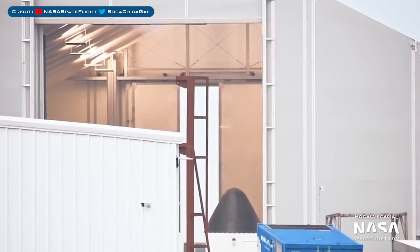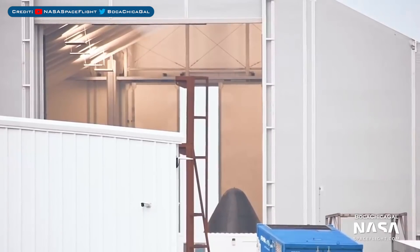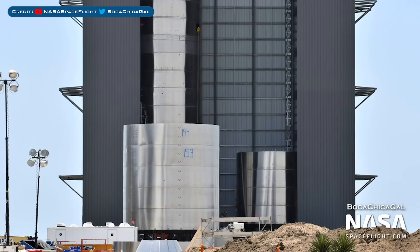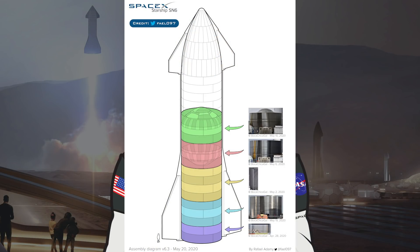SN5 is coming together nicely, but the build diagram is unchanged so I won't bother showing it. However, you can see here that a new nosecone is under construction in a tent. I'm assuming that this nosecone is for SN6 since it's now the only other nosecone, but it's also possible it could be for SN7. Also SN6 has entered the high bay and I was not expecting to see 2 Starships side by side yet — seeing 2 builds side by side is really cool.